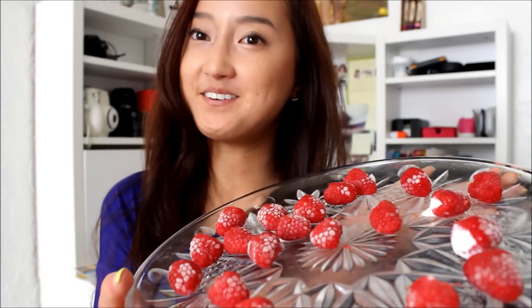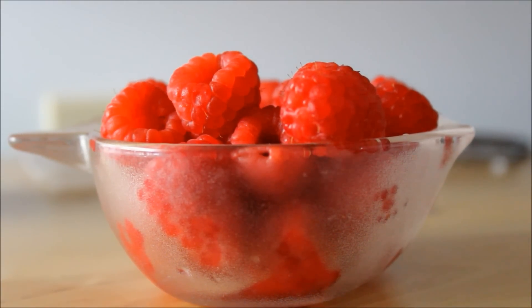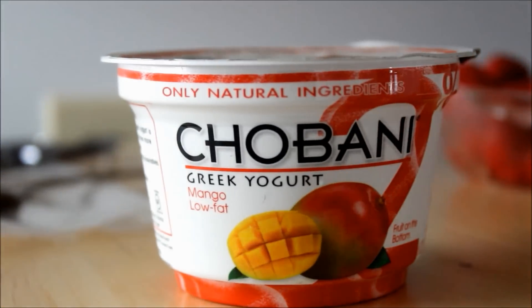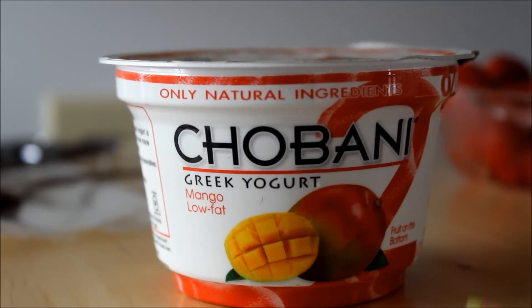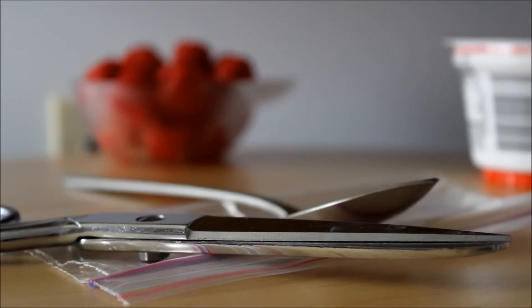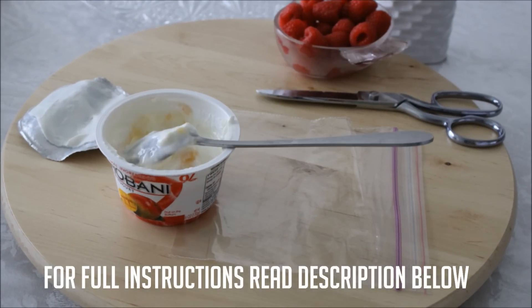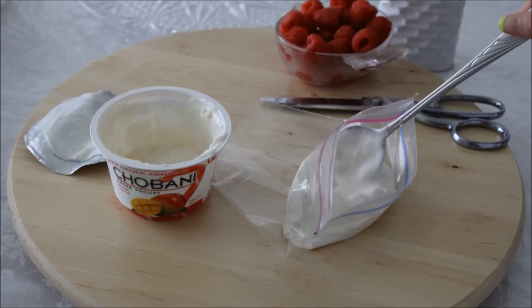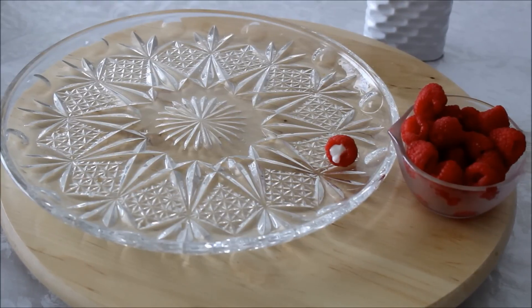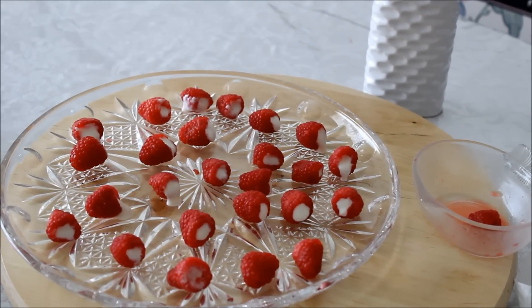I'll show you how to make this right now. You'll need a fresh washed bowl of raspberries, Greek yogurt of any kind, and for your supplies you'll need scissors, a spoon, and a Ziploc bag. And now you're finished — just pop it in the freezer. We got the raspberries!